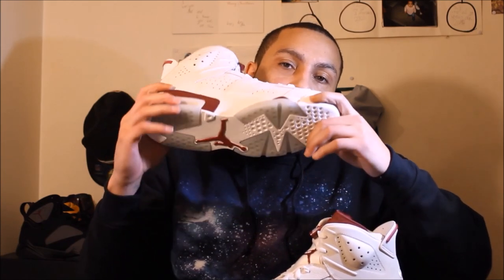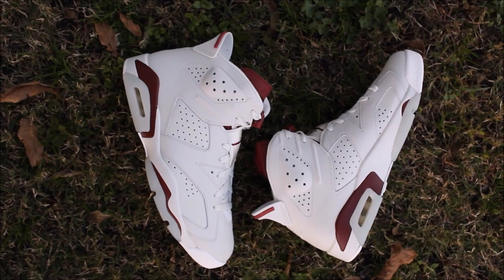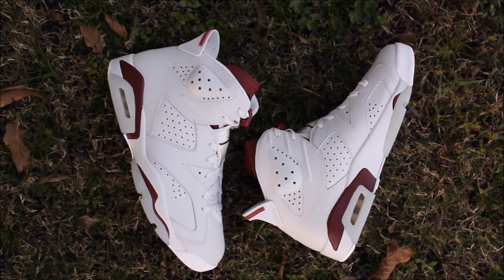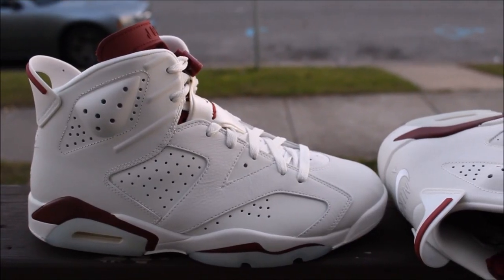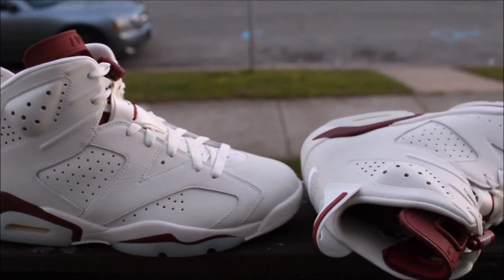Shout out to Richie Rich — he said Merry Christmas and gifted me these. I'm hyped, man. Dope shoe — the Maroon Sixes, last released in 1991, and now finally back in 2015. Dope, dope shoe.